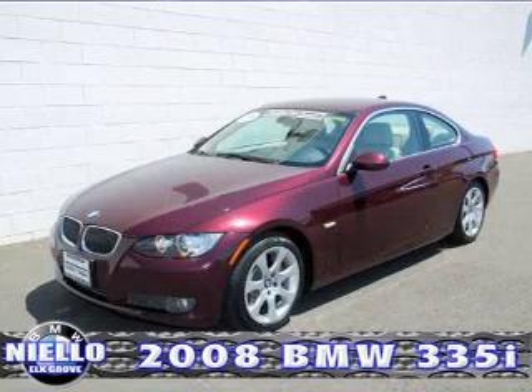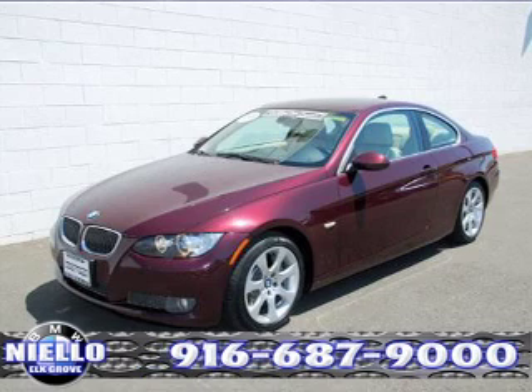This 2008 BMW 335i Coupe is certified pre-owned — and don't forget, folks, that means two years unlimited roadside assistance and a six-year, 100,000-mile warranty. Give us a call today at 916-687-9000.